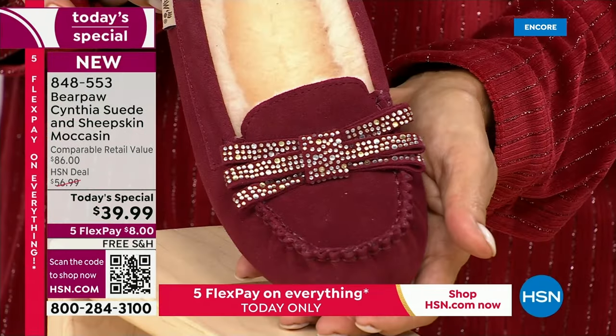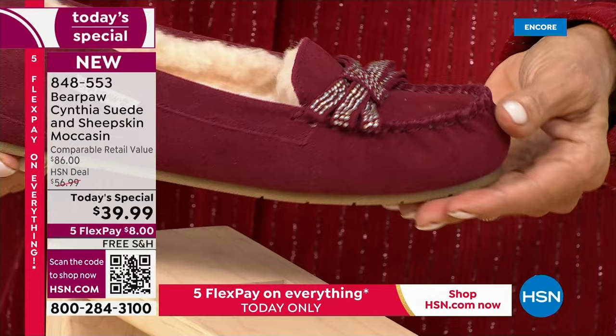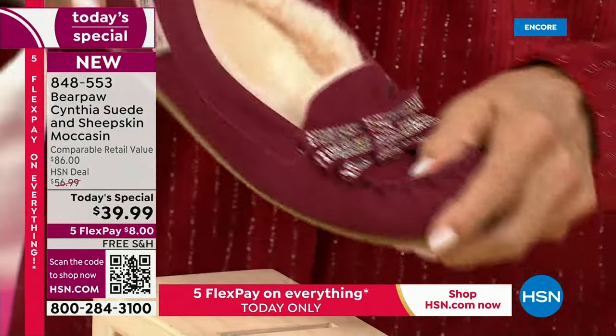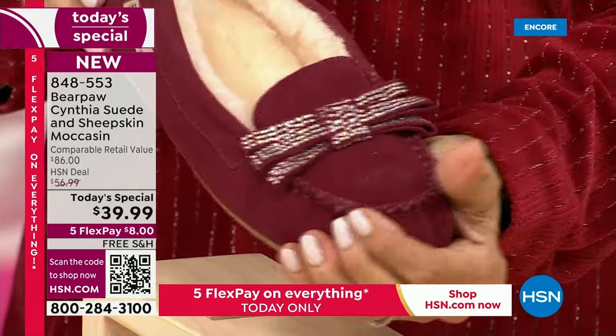Bordeaux may be my favorite — I think that is just the happiest of colors. It's a deep, rich, gorgeous genuine suede, and once again, flexibility is there.